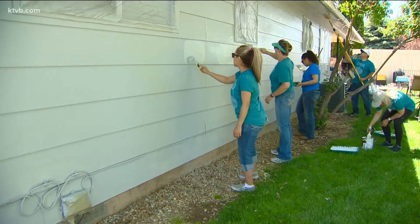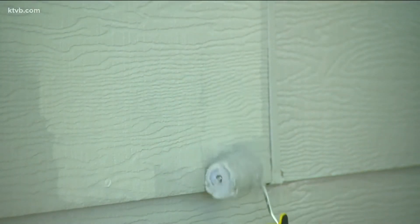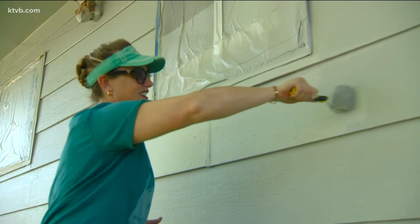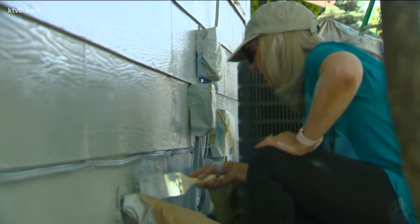Some people either can't do it themselves or can't afford to pay someone else to do it. That's why dozens of dedicated volunteers are heading out armed with brushes, rollers, ladders, and a bunch of buckets of paint. The 40th annual Paint the Town is underway, with those volunteers painting the homes of deserving seniors, veterans, and those with disabilities.